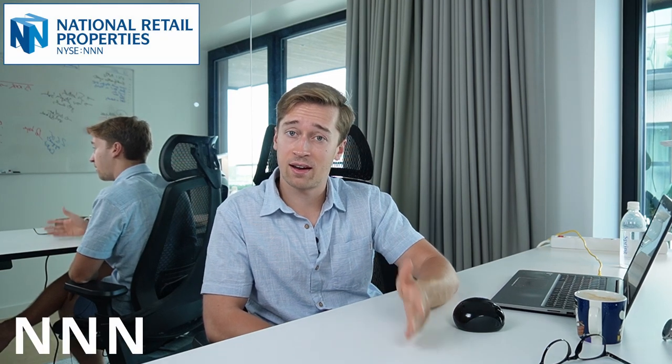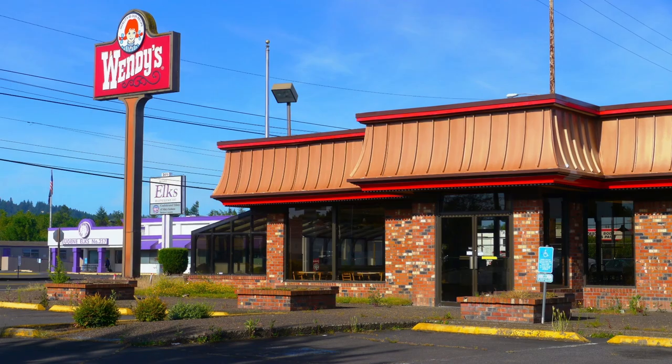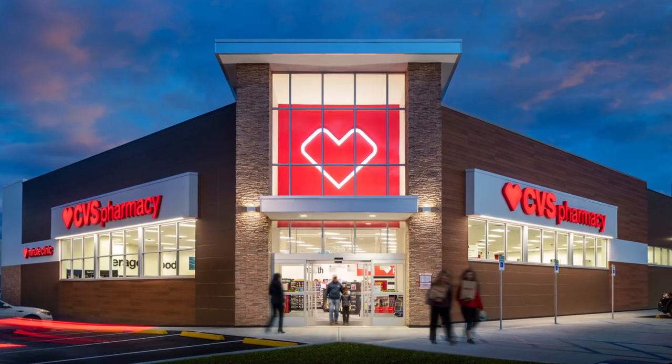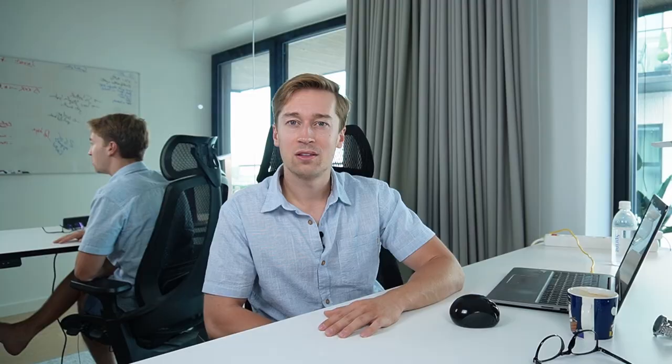The second REIT that I think would make sense for most investors is called Triple Net REIT, ticker symbol NNN. This is a REIT that specializes in triple net lease properties, such as Wendy's restaurants, Taco Bell restaurants, CVS pharmacies, dollar stores, and 7-Eleven convenience stores — single-tenant, service-oriented retail properties. Back in my private equity days, these were the properties we were targeting most of the time. They are some of our favorite investments because of how the lease is structured to be very favorable to the landlord.